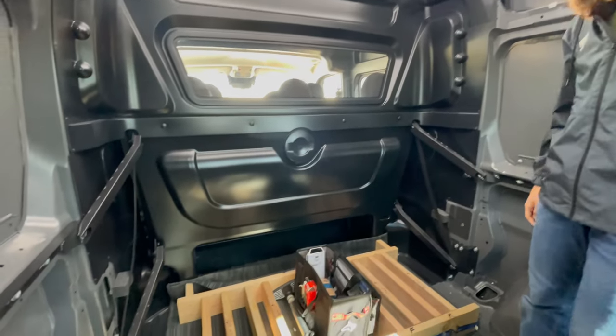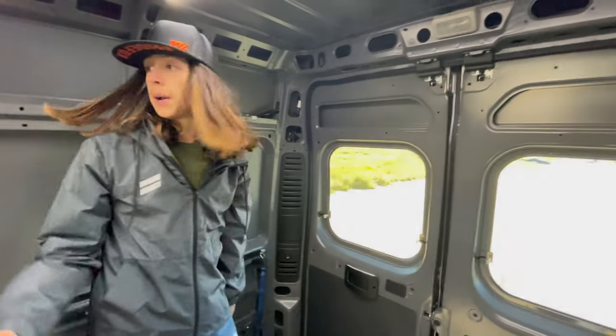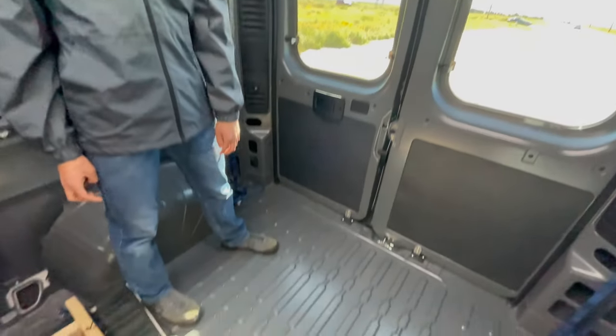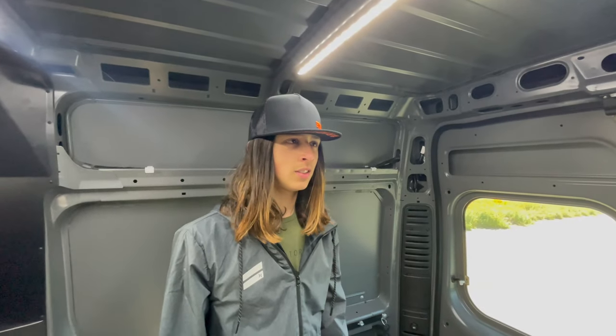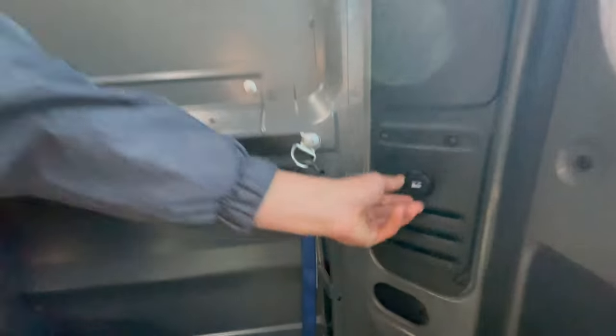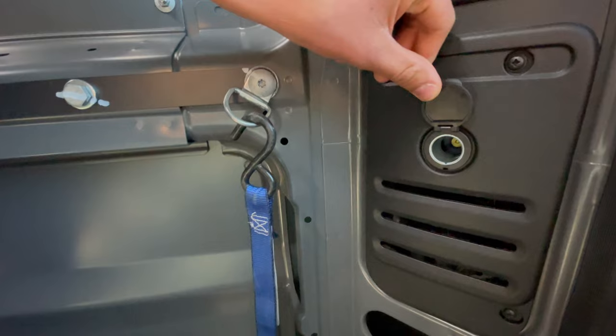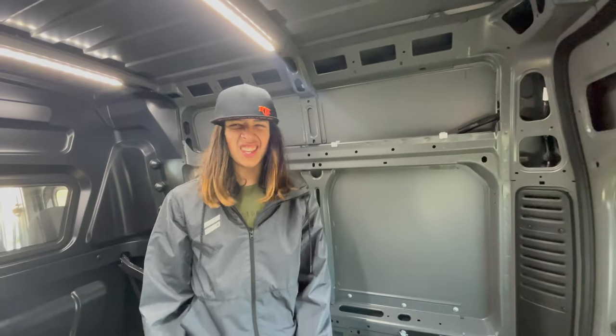One of the features this van has is an actual 110-plug outlet in the front, which allows us to plug in and connect any of our electrical appliances like a blow-up bed, a coffee maker, AC, or a heater. It's got you covered — if you need electricity, this van's like, 'I got you covered, I have electricity inside of me.'